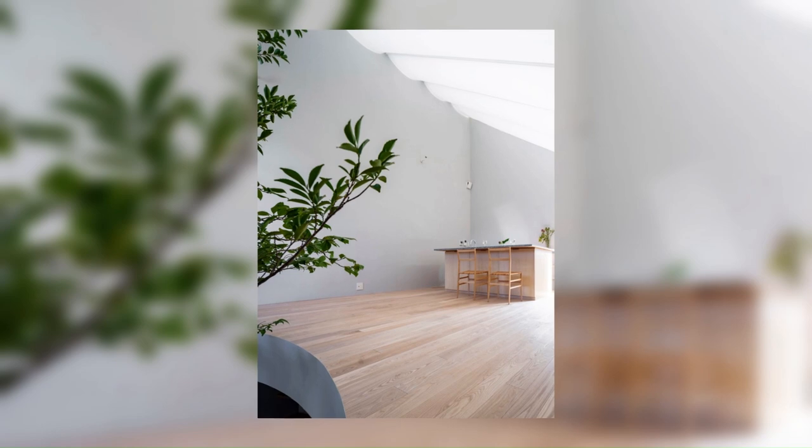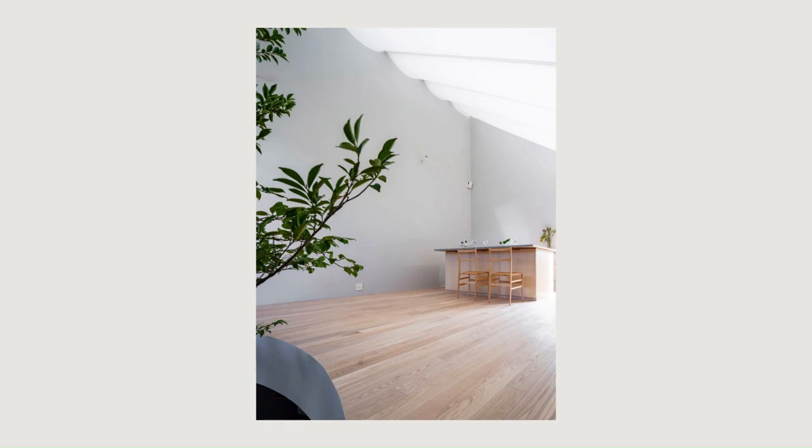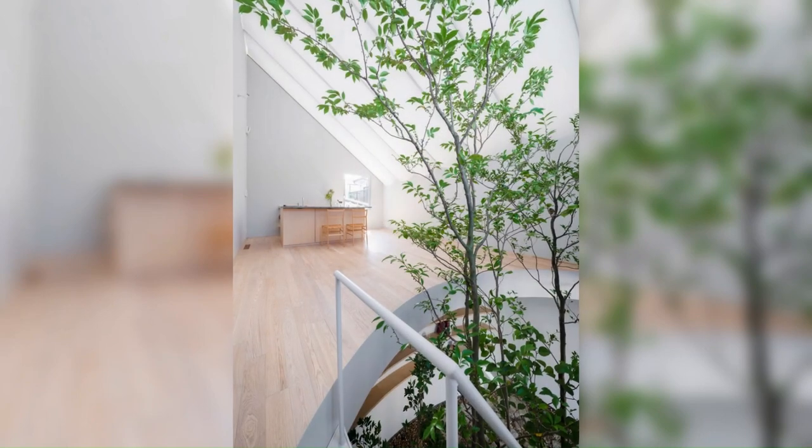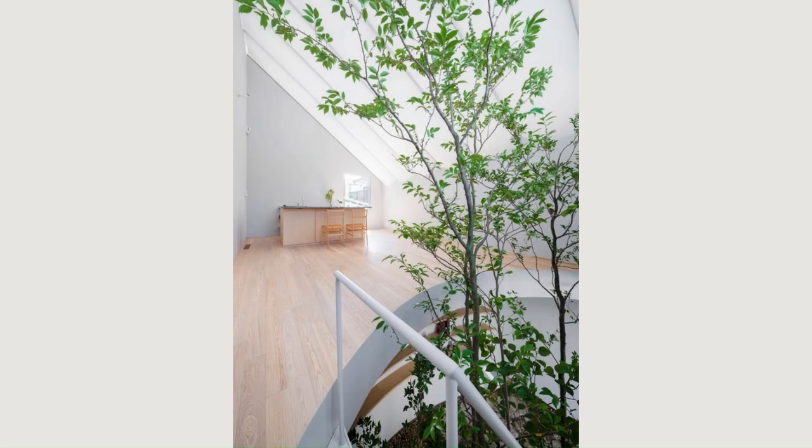As the sun rises, the space gradually becomes brighter, and in the evening the space slowly becomes redder by the warm light. The brightness also varies between sunny and cloudy days. The roof acts like a layer of skin that transmits the changes from the exterior to the interior and transforms one's senses.